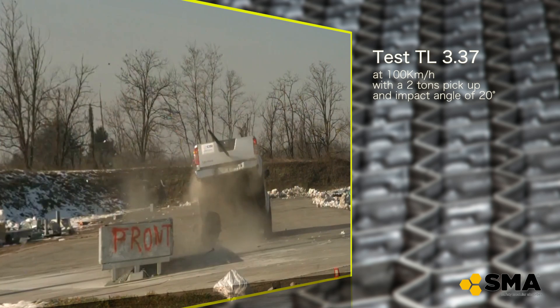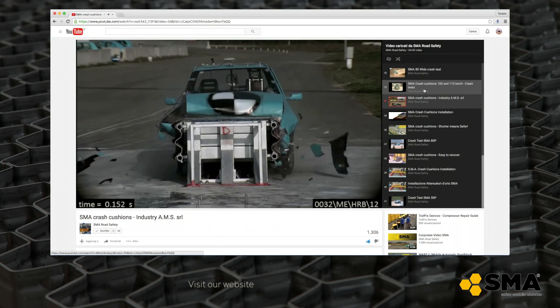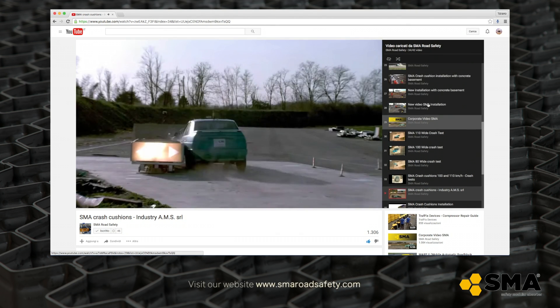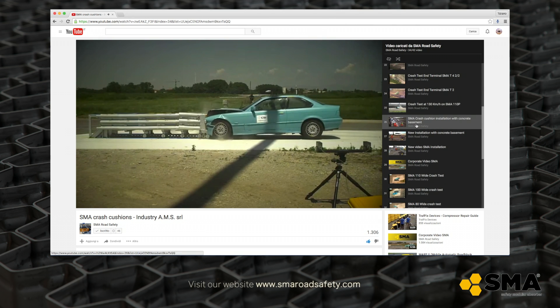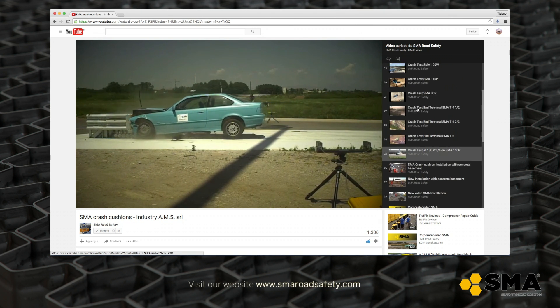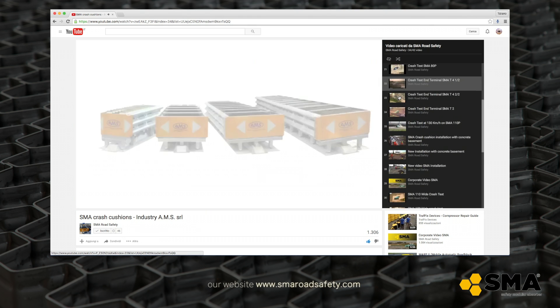The videos of the crash tests are the only trustworthy proof of the performance of the impacted product. Therefore, perfectly in accordance with our policy of transparency, the company has decided to show all its crash tests on the web, in order to allow authorities, road designers, and installers to make their own evaluations.